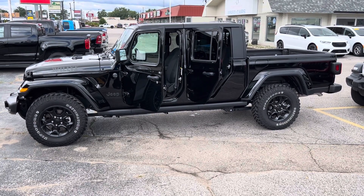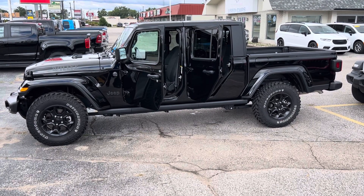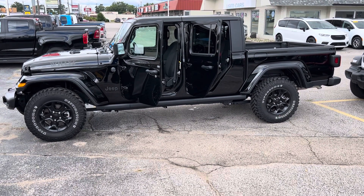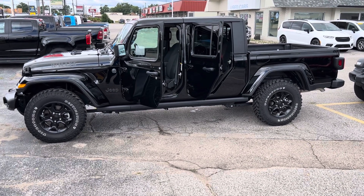Hey, this is Justin with Preferred Chrysler Jeep on Henry Street here in Muskegon. You were recently online looking at our 2023 Jeep Gladiator Willys Edition — I'm going to give you a quick walk-around tour.